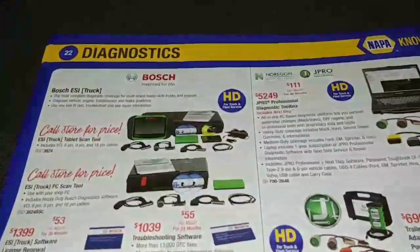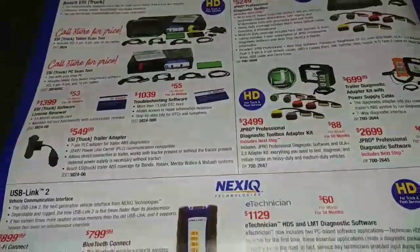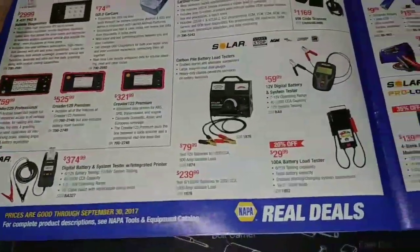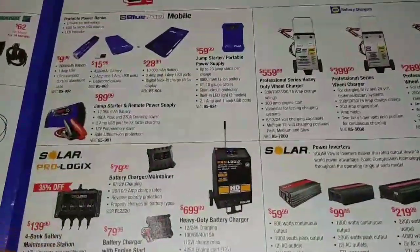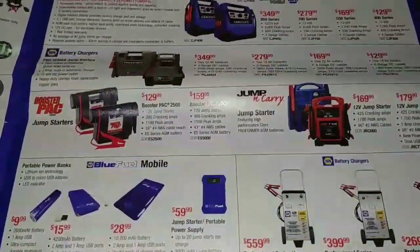I'm just going to breeze through this, and if something catches my eye I'll go back and look at it. This is just so you guys can see what's in the actual catalog too, because I know some people don't have NAPAs around them, and it would be kind of cool for them to see the different prices of different things.